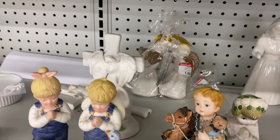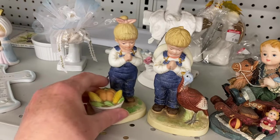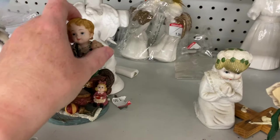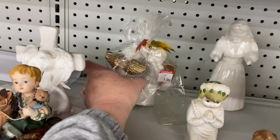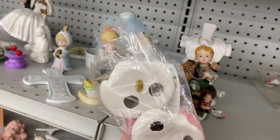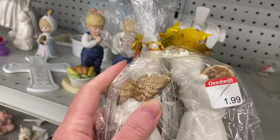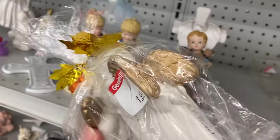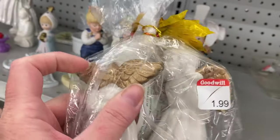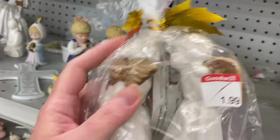I see some angels back there. Let me see if I can get to them. A lot of religious memorabilia, so someone's been cleaning house. Made in China. There is a card. It says something Queen, 2009. They're kissing angels for $1.99. They're kind of cute, though.